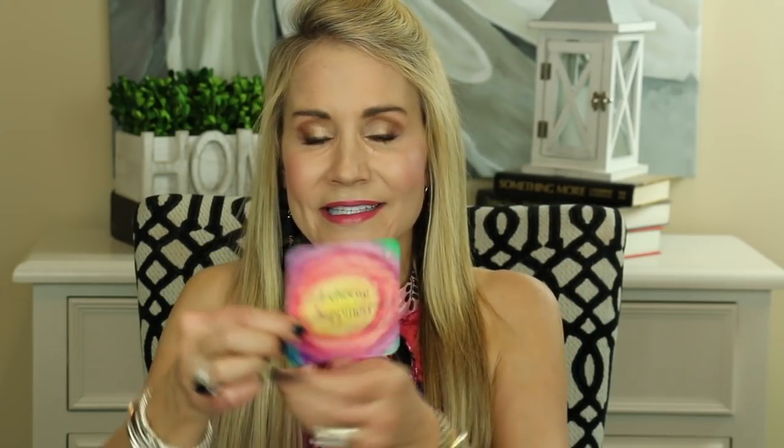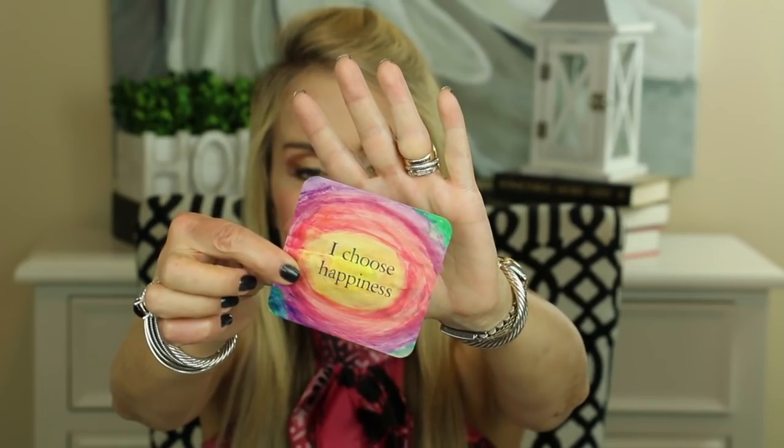I always like to leave you with a little thought for the day, and I've been using these Life Loves You cards. I have very few cards left, and I'm going to be drawing from a different card deck very soon. Here's one — I choose happiness. Note to self: remember to enjoy the miracle of existence today.